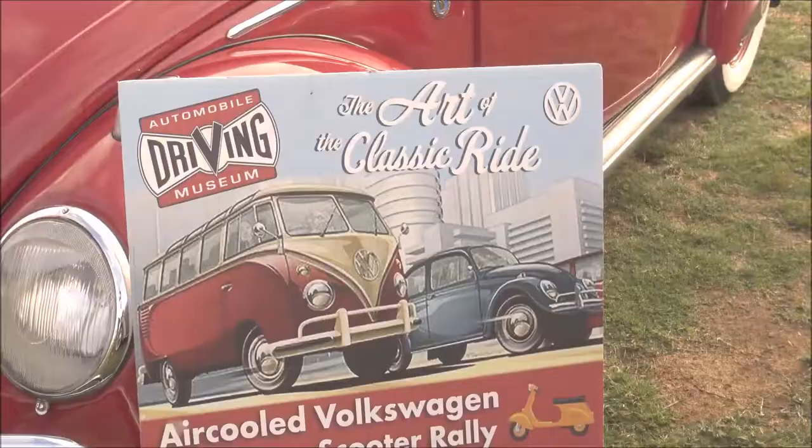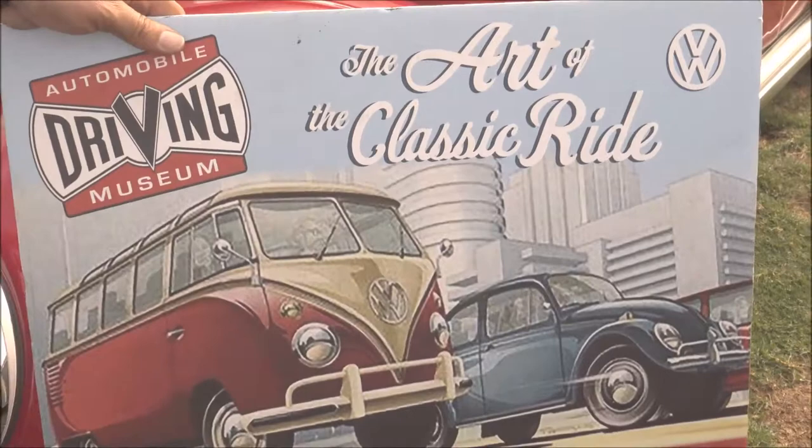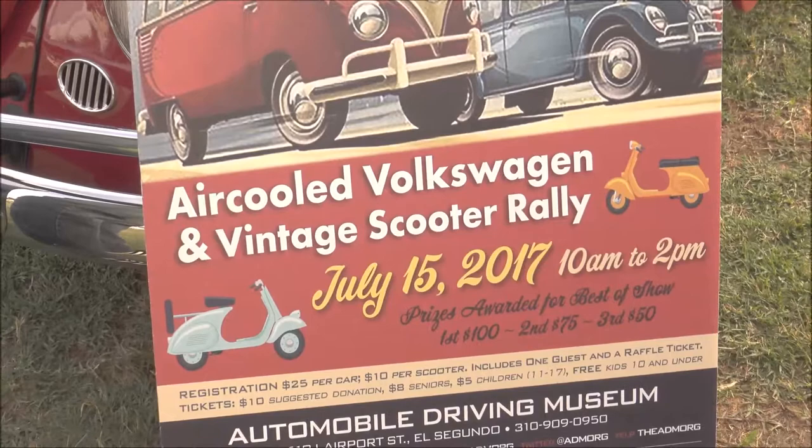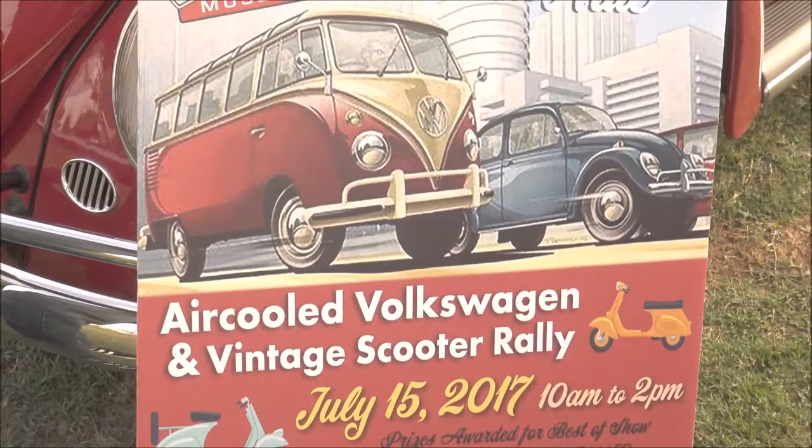July 15th in the city of El Segundo, it's at a museum with multi-million dollar cars. We're doing the first annual VW and Italian scooters show — vintage scooters and VWs together. We're going to have a live DJ, food truck, and a lot of great sponsors including Coaches and Wolfsburg West, along with a lot of local people. This is the first annual and it's going to be every year.